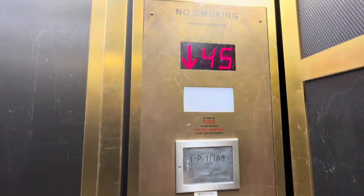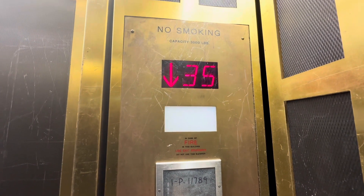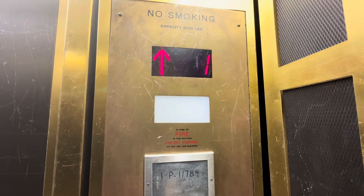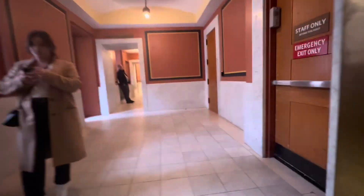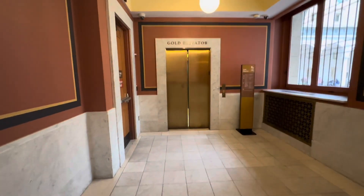I almost hit the call button. Watch this indicator now. Here we go. This thing runs really well. There it goes — and that's it. And like I said.